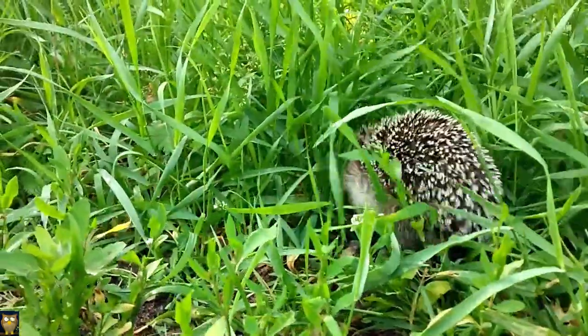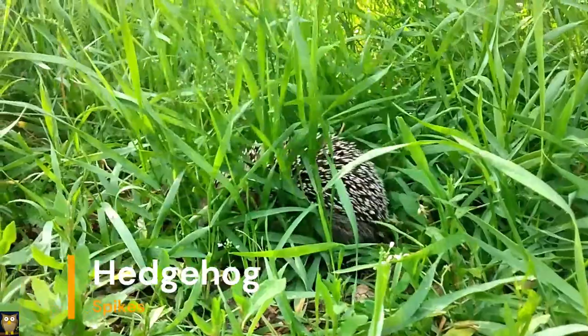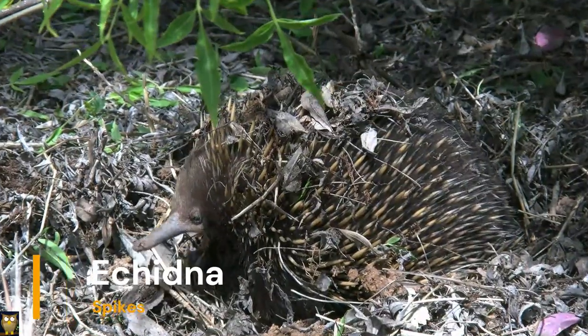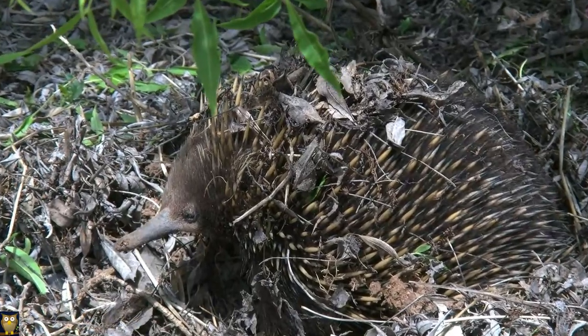Animals such as porcupine, echidna, and hedgehog have developed spikes or quills as a way to defend themselves from predators. These spikes can be used as a physical barrier or can be released as a defensive mechanism.